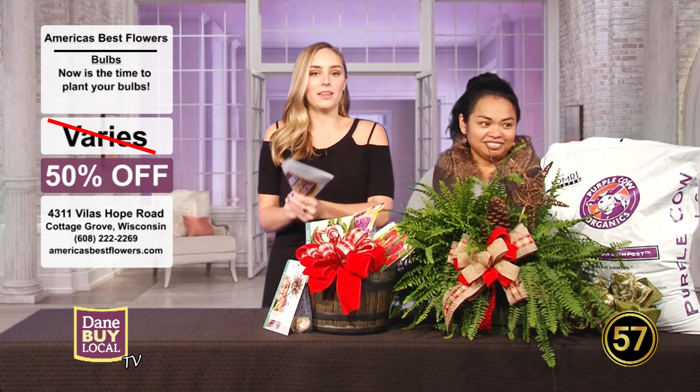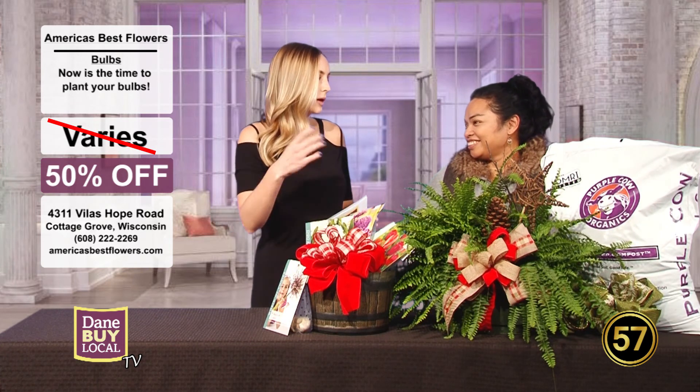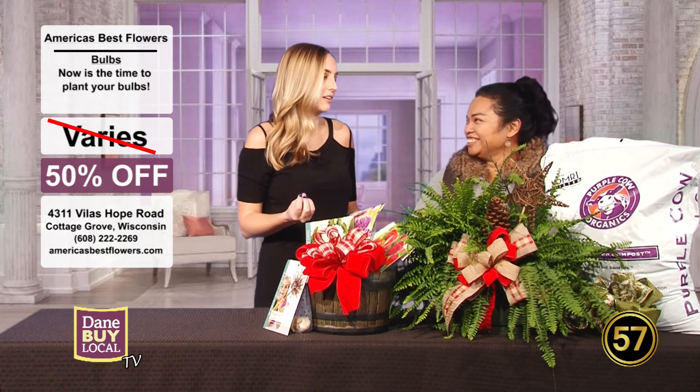People may be thinking, oh, it's getting cold outside, why are we talking about plants? But you're wrong — it is the time to talk about plants, especially bulbs. I just love when your spring bulbs come up in the spring. After it's been winter and so cold, it's just such a refreshing thing to have.